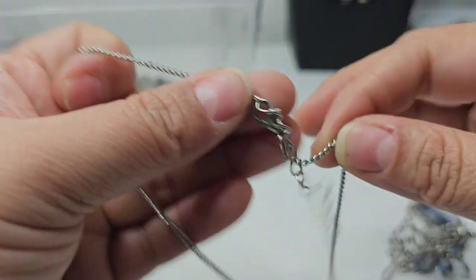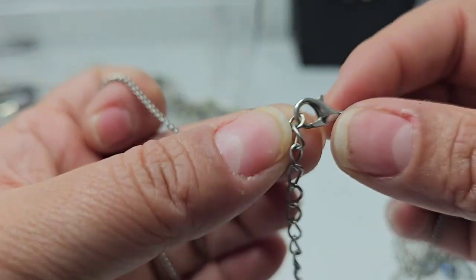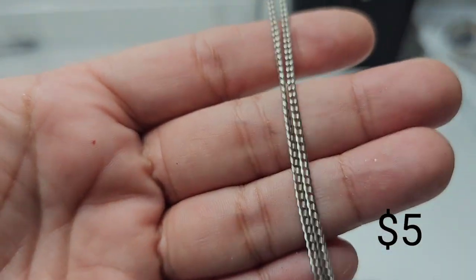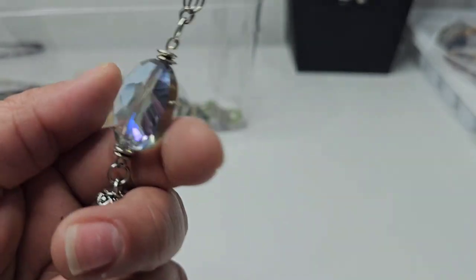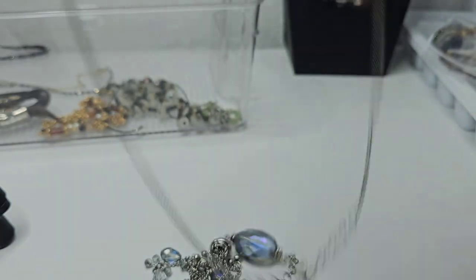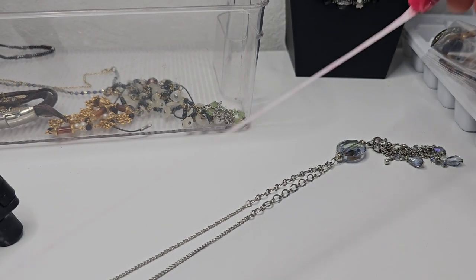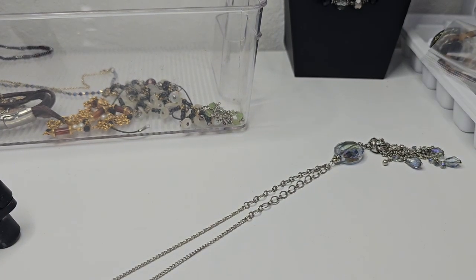This is on a silver tone claw clasp with a two-inch extender. I don't see any markings. It has this type of chain and looks like it's in good condition. It has tassels at the end and then this crystal pendant — I don't know what type of crystal it is. The drop is at 15 inches and it has an extender.